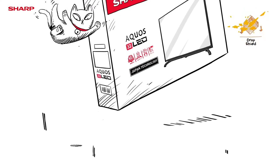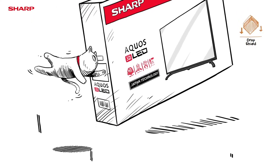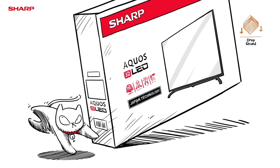Test 2: Drop Shield. The safety of Sharp Aqueous TV is assured when the carton box is accidentally dropped.